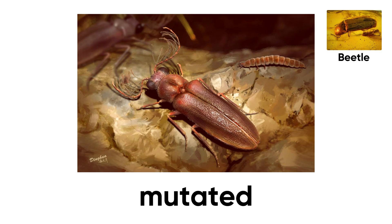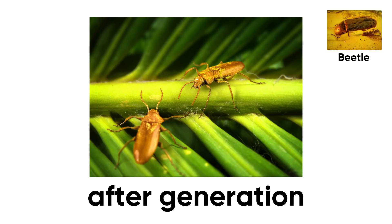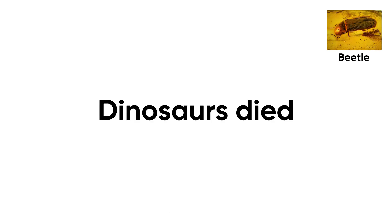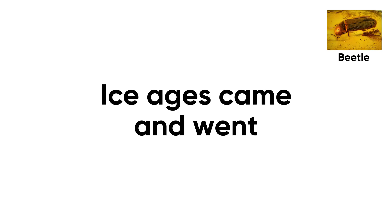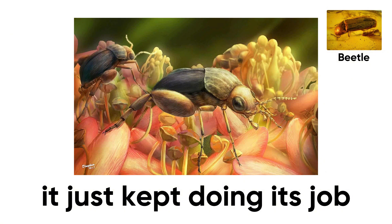While other creatures mutated, adapted, and went extinct, this beetle kept drilling into wood, generation after generation, era after era. Dinosaurs died. Ice ages came and went. Continents drifted apart. The beetle didn't notice — it just kept doing its job.